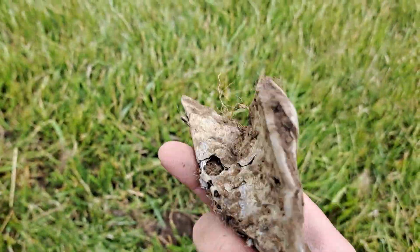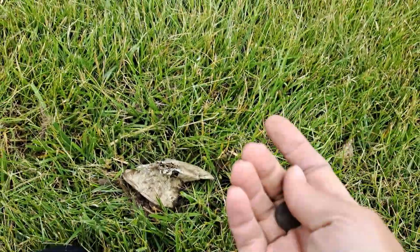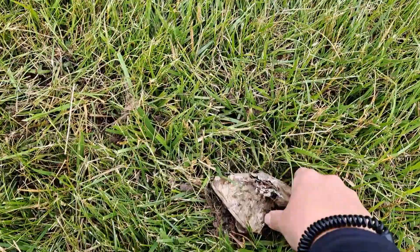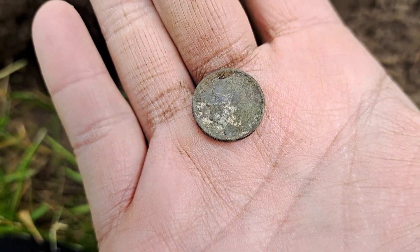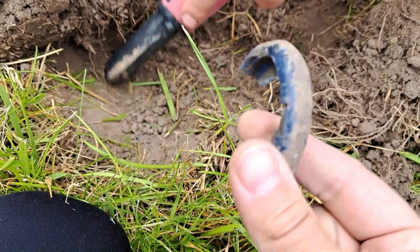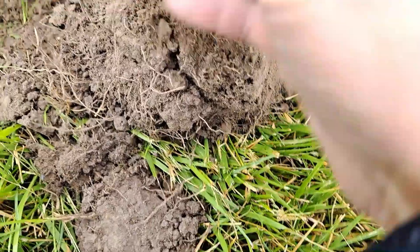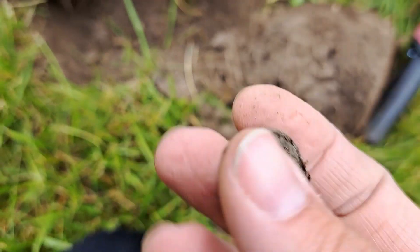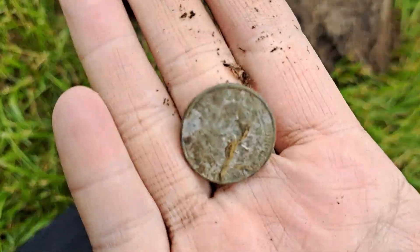We've made it all the way to the other side of the field and we did find a huge pop can aluminum blob and another dime right here. Let's go see if there's anything else. We just got another dime, and whatever this is — we've got another coin, a quarter. So we've got a little bit of a spill — a quarter and a dime.